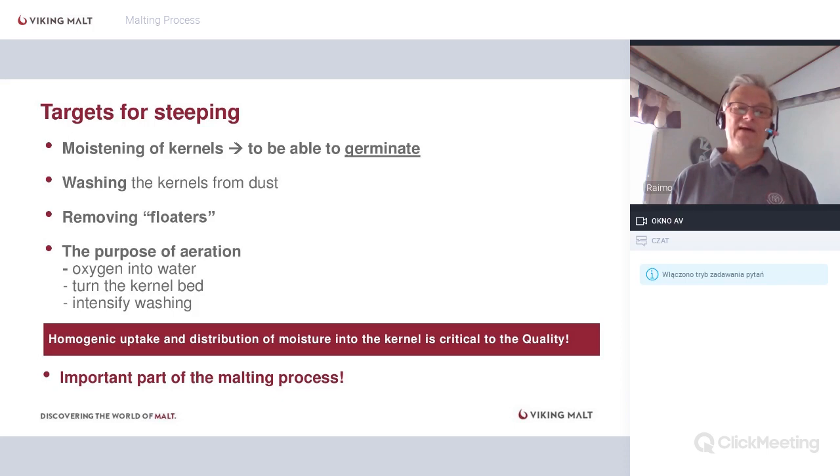After steeping, the key target is homogeneous uptake and distribution of moisture into the kernel — this is very critical to quality. We moisten the kernels to start germination. While some books say 32-33% moisture is enough, in malt houses we aim for 44%+ because we want germination to start rapidly and in all kernels at the same time. During malting we only have four to seven days — losing one day is a huge percentage.